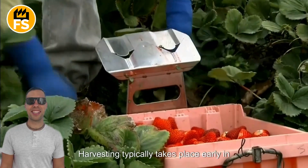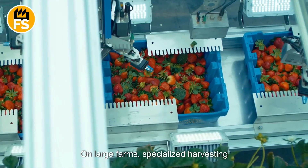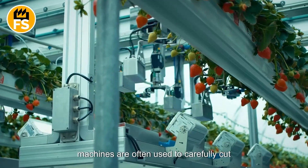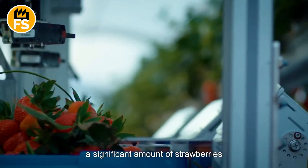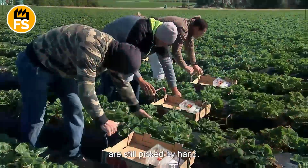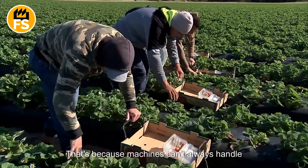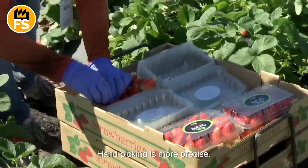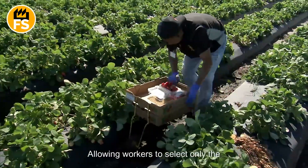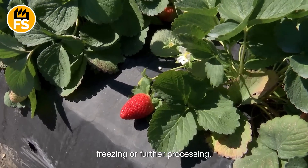Harvesting typically takes place early in the morning, while the berries are still cool and less prone to damage. On large farms, specialized harvesting machines are often used to carefully cut the strawberries. However, for processing, a significant amount of strawberries are still picked by hand, because machines can't always handle delicate fruits without causing damage. Handpicking is more precise, allowing workers to select only the perfectly ripe berries that are ideal for freezing or further processing.